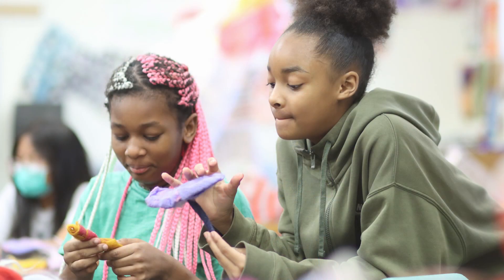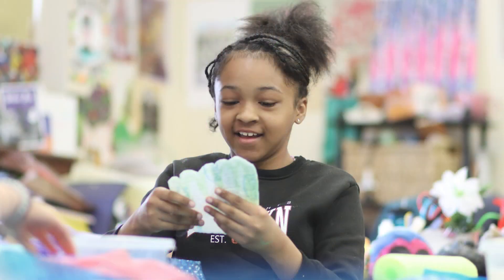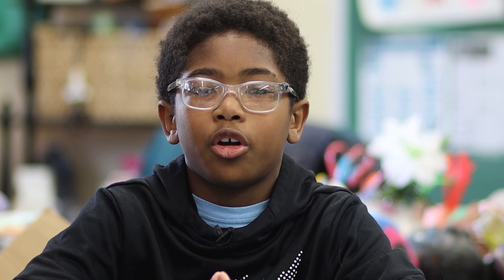To have my artwork on display at the school feels very great because I feel like this is building up more confidence for me to become an artist when I grow up.